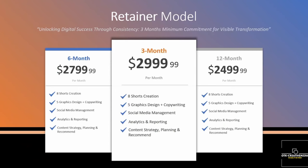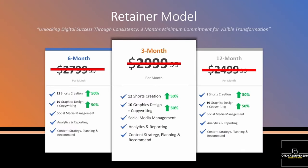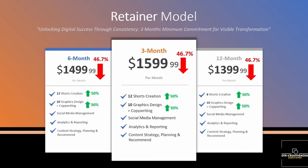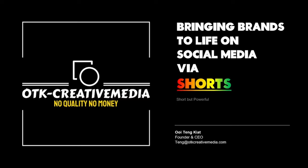For the retainer model, I have three different tiers. Here is the first one, the second one, and the third — the final one. I'm charging $1,006 for 12 short-form video creations, 10 graphic designs, plus copywriting, and a simple about page.